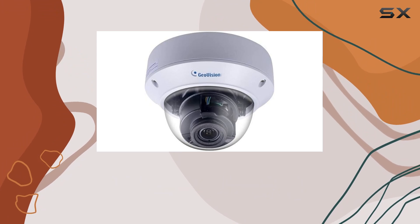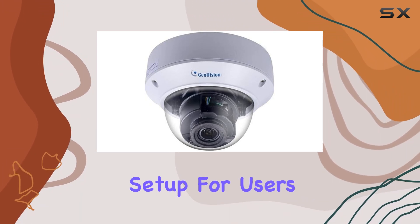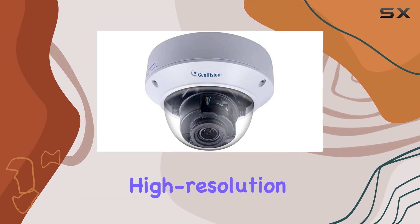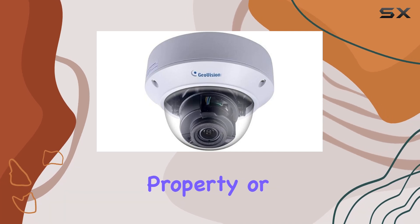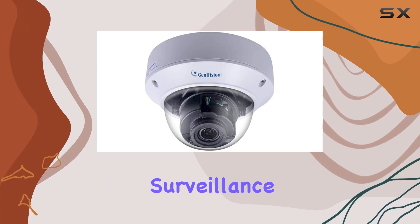The wireless connectivity ensures seamless integration into existing networks, simplifying setup for users. Overall, the GeoVision GV-TVD8710 impresses with its solid construction, high-resolution imaging, and reliable night vision capabilities. Whether you're looking to monitor a residential property or commercial premises, this camera proves to be a dependable option for outdoor surveillance needs.